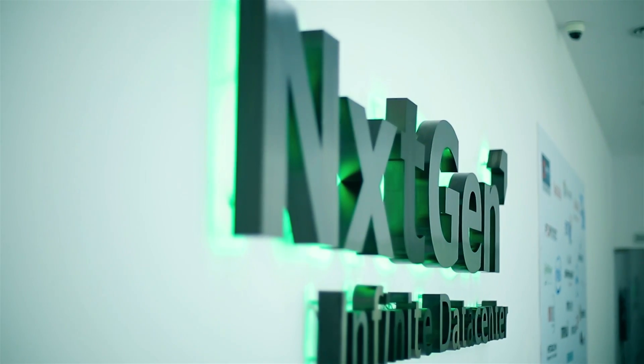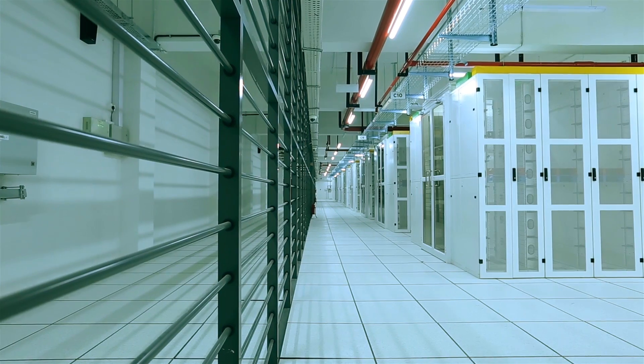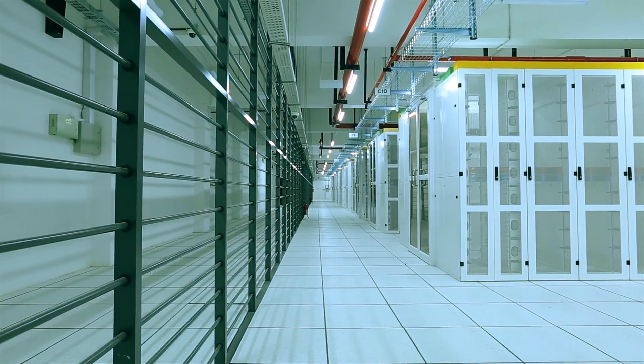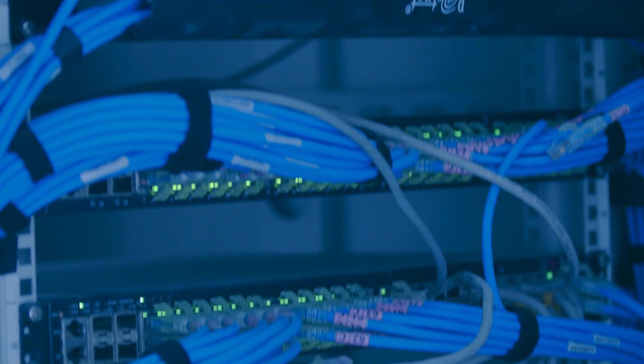We are very proud of the fact that we were a part of this project and this journey. Traditionally, data centers were built to handle static loads — I would compare it to an electric bulb. But over the period of time, servers have become very, very smart and their compute power is very elastic in nature.